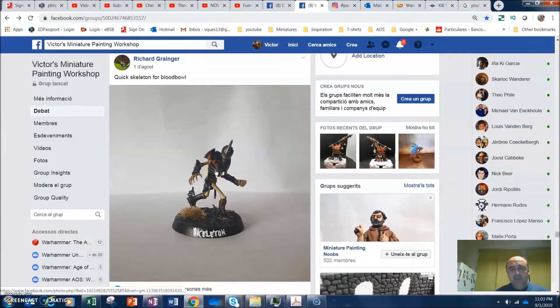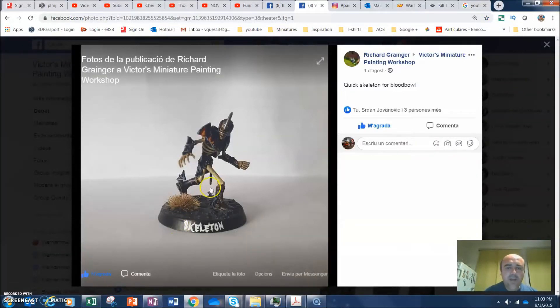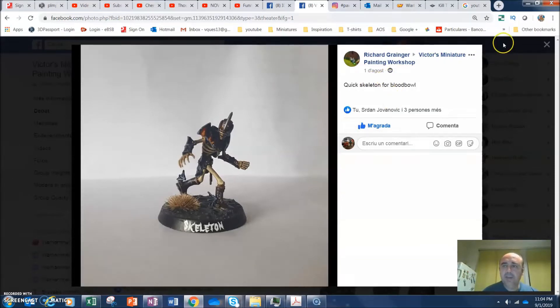I'll rush a little bit because I don't have too much time. Here we have this skeleton from Richard Granger — classical colors with flames on the shoulder pads and very subtle highlights on the black. It's a very nice paint job; I'm looking forward to seeing the full team. The only thing I'd do differently is the flames — it's better to put the red first and then the yellow at the border for better contrast.